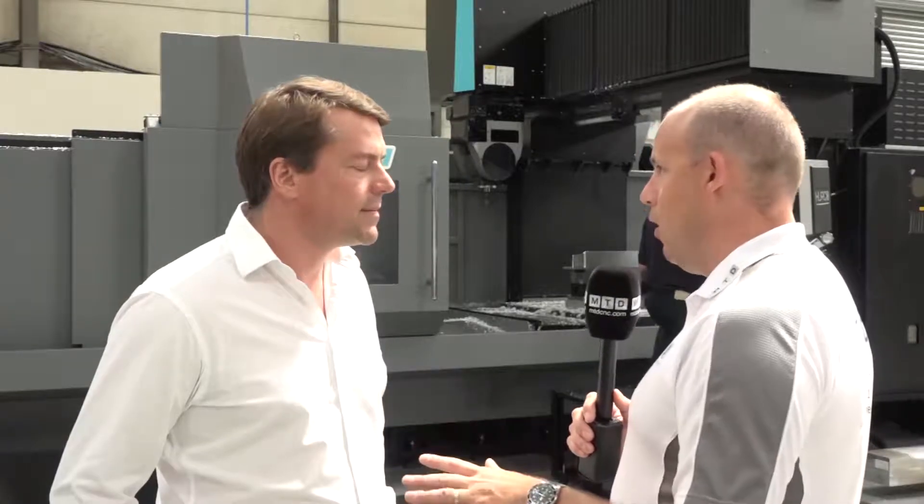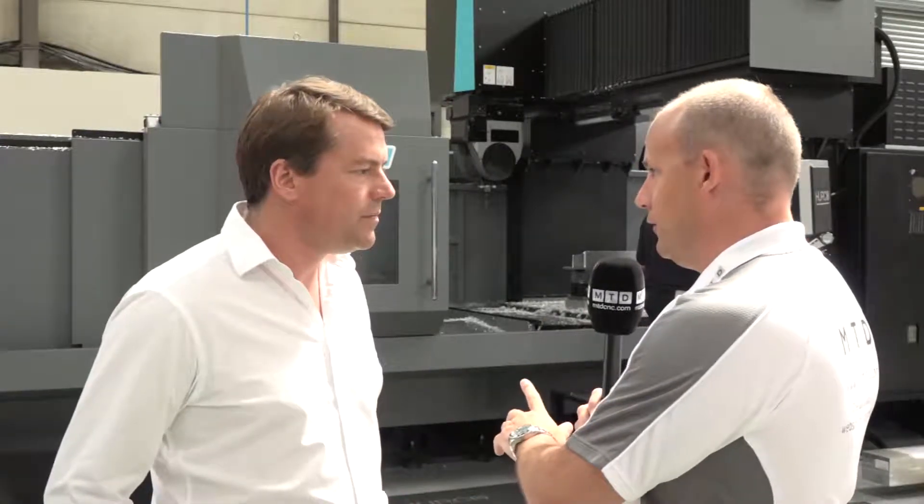Because this is the first machine of this nature into the UK. Herco have got their double column DCX32s — three-axis machining centres and 22s — and they sell a lot of them. But this is the first five-axis in the country. It's exciting for us.